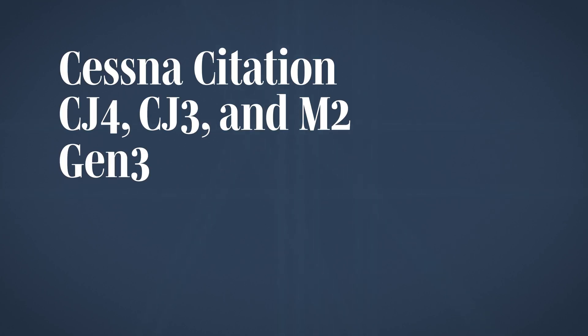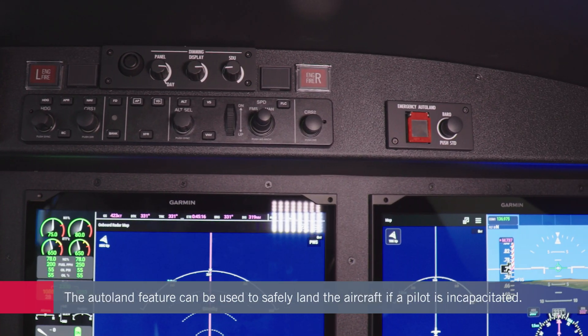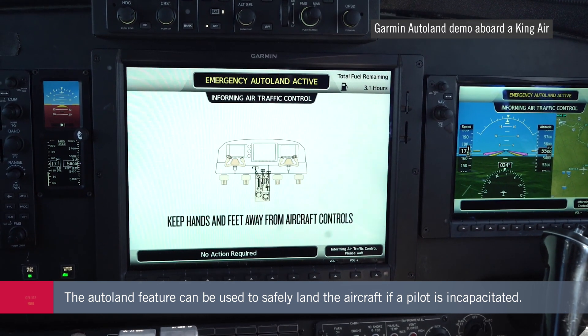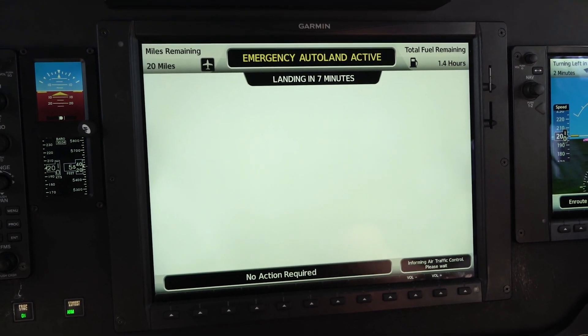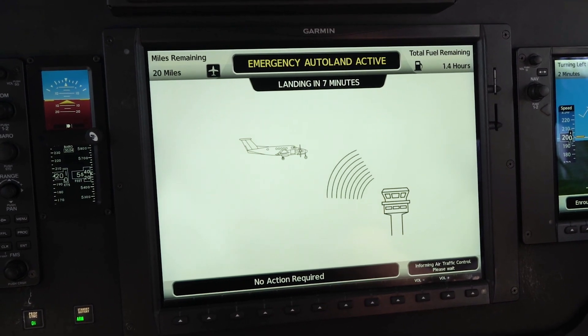The Autoland feature is something our customers have been asking for. What it does for our customers and passengers is that in the event a pilot becomes incapacitated, a passenger can go up into the cockpit and press a dedicated button, and at that point the aircraft takes over. It notifies air traffic control, then starts looking for the nearest airport, and defines which runway it needs to land for that particular aircraft.